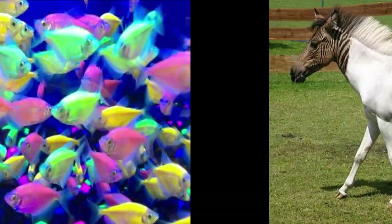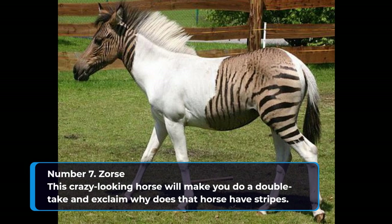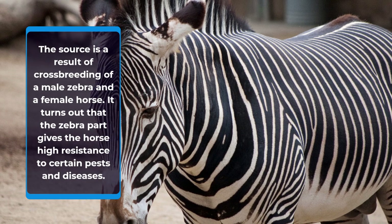Number 7: Zorse. This crazy-looking horse will make you do a double take and exclaim, why does that horse have stripes? The zorse is a result of crossbreeding a male zebra and a female horse. It turns out that the zebra part gives the horse high resistance to certain pests and diseases.